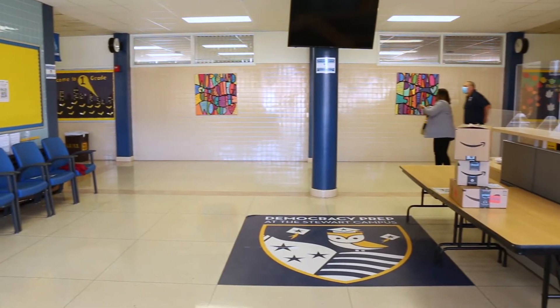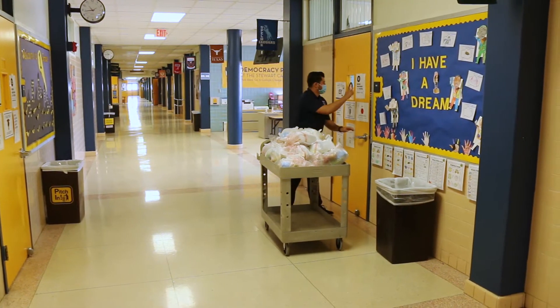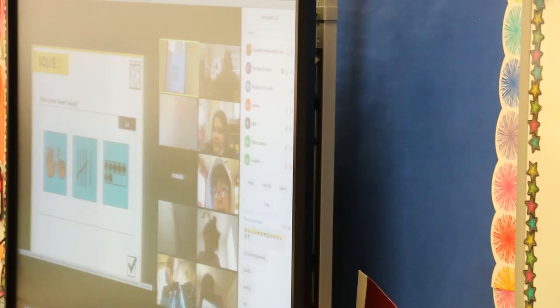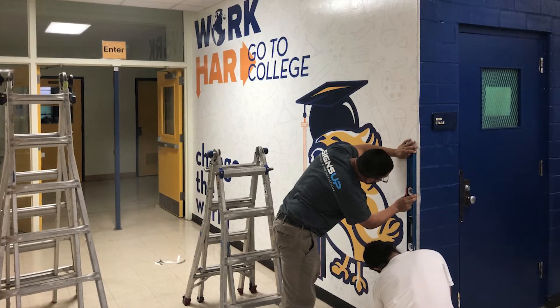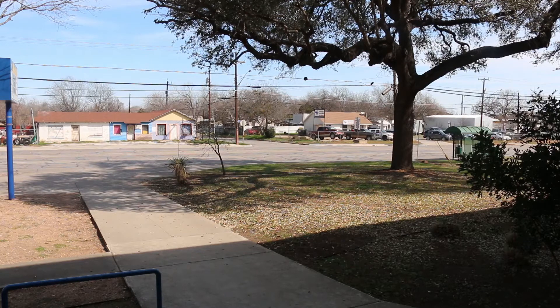Our school has a long, rich history in the community. We're very proud of our diverse student body, our scholar outcomes, and our dedicated staff, and some of the upgrades that we have made and continue to make with the bond in 2020. We're very excited to talk about the improvements we've made and what benefits will be added by the upcoming additions to our campus.